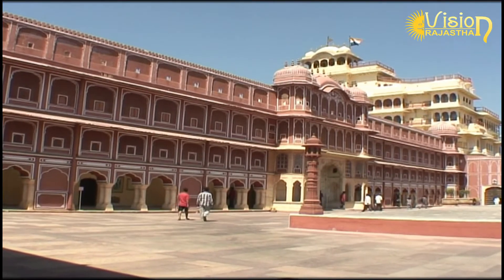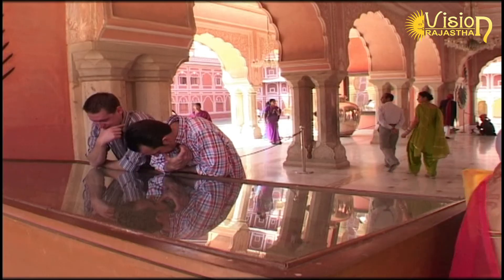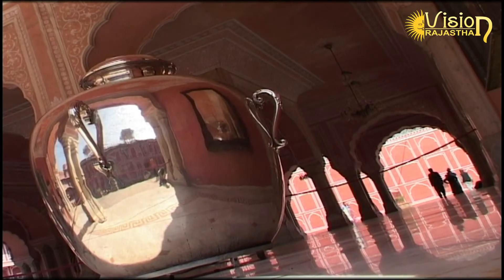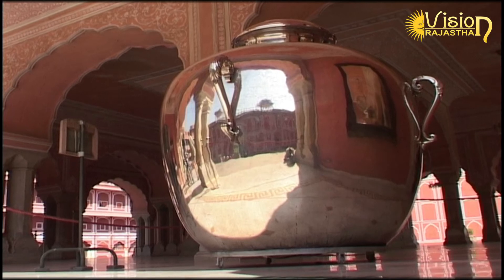However, it is only the buildings around Chandra Mahal that are open to the public, and these form part of the museum, which includes everything from grand outfits to two silver urns that are believed to be the largest silver objects in the world.